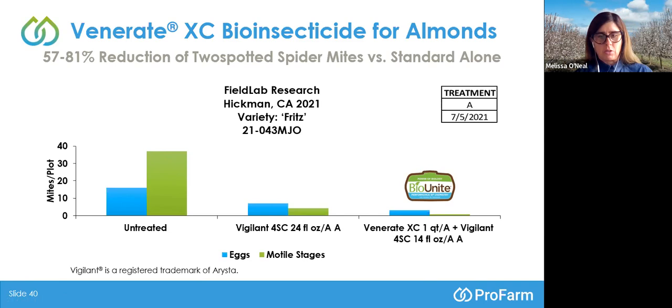The BioUnite program on the right added Venerate XC at one quart per acre to Vigilant, but the rate was reduced to 14 fluid ounces per acre at that A timing. What we observed was very low numbers of eggs and an almost absent number of motile stages. Comparing that to Vigilant alone — which was 10 fluid ounces per acre higher — or the untreated, that is very good management of a key pest that can cause defoliation and damage almonds.